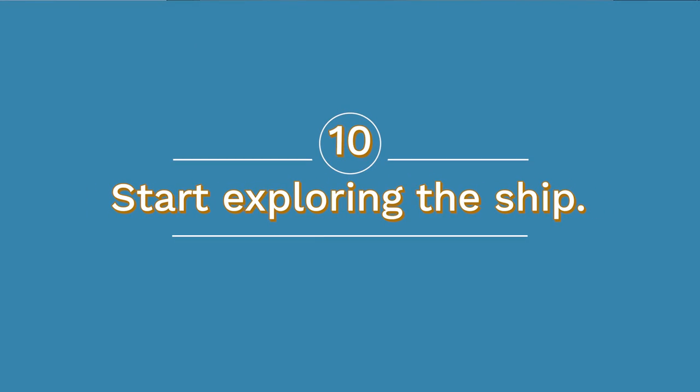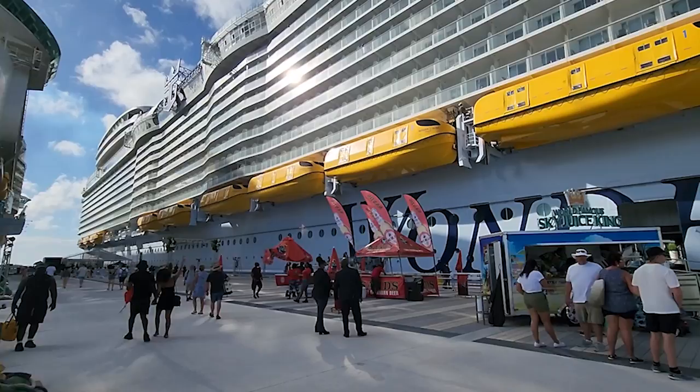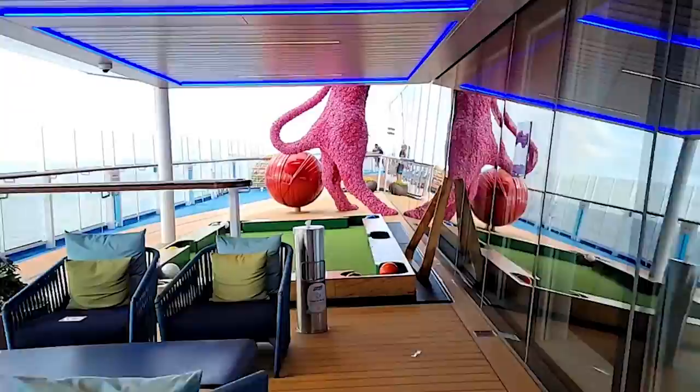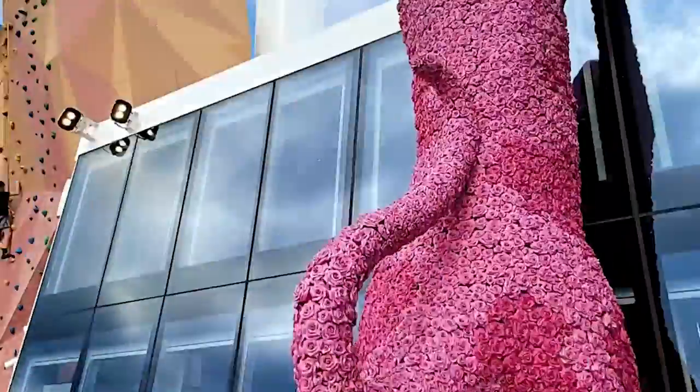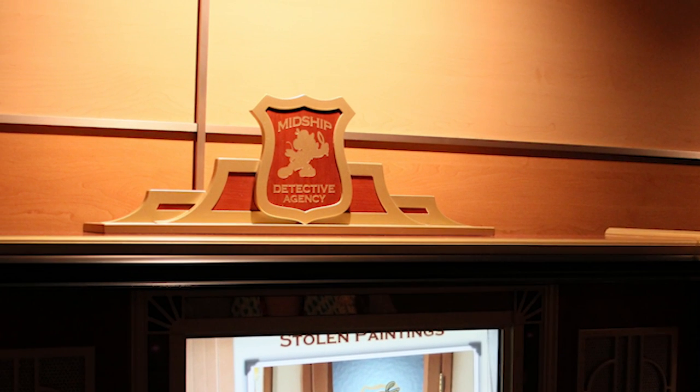Number ten: start exploring the ship with a plan or just by walking around. Modern ships are often laid out well, but their size can be intimidating. You don't want to get lost when you're trying to get to dinner or a show — so get lost now while it doesn't matter. Check the program for tours or ask guest services about fun ways to find your way around. For example, some Oceania ships have a self-guided art walk, and some Cunard and Disney sailings have guided walks. On Disney, some ships also have the Midship Detective Agency, a fun game that helps you explore while enjoying the Muppets.